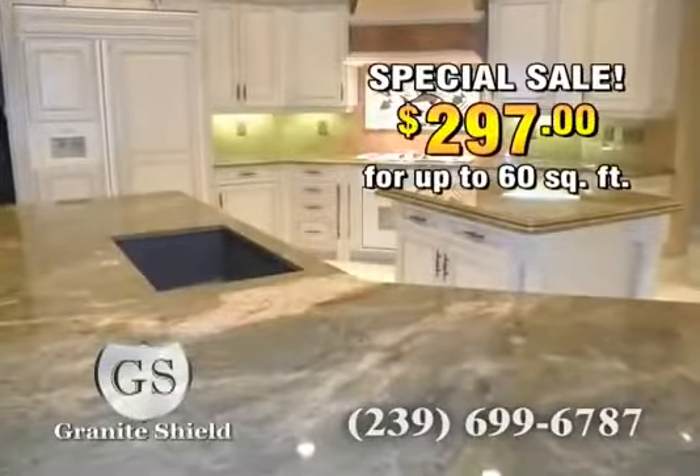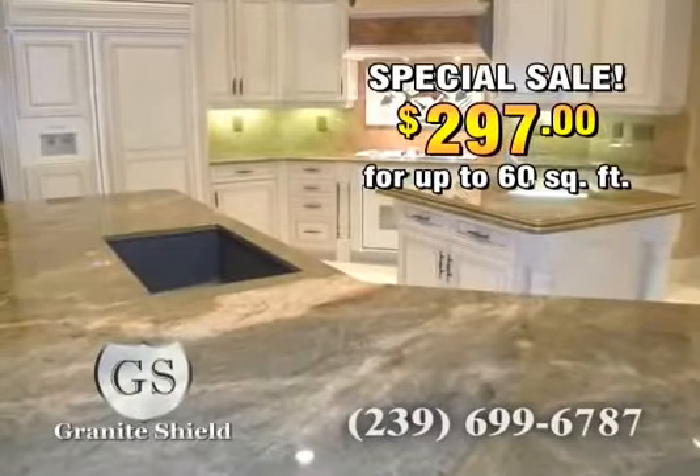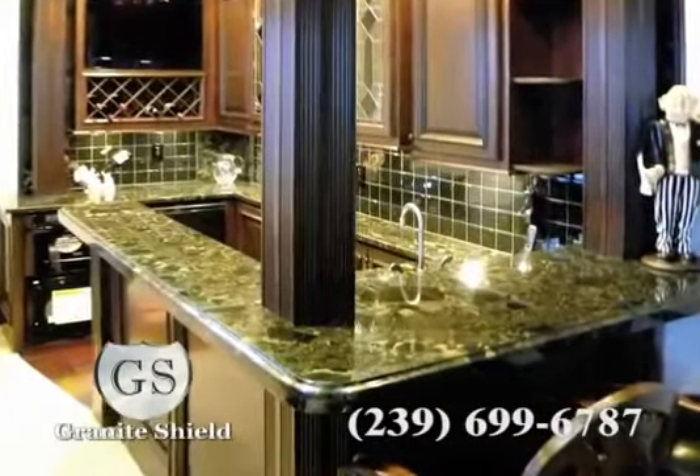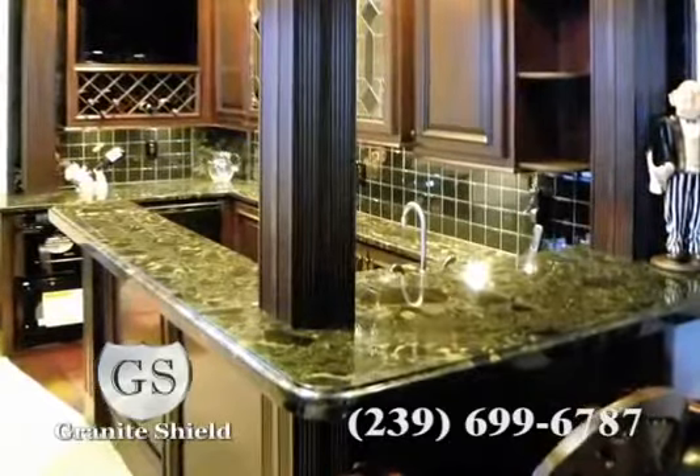And best of all, you pay an incredible low price to protect your granite countertops for life. Granite Shield offers a fully transferable lifetime warranty, so you can rest assured that your investment is permanently protected.